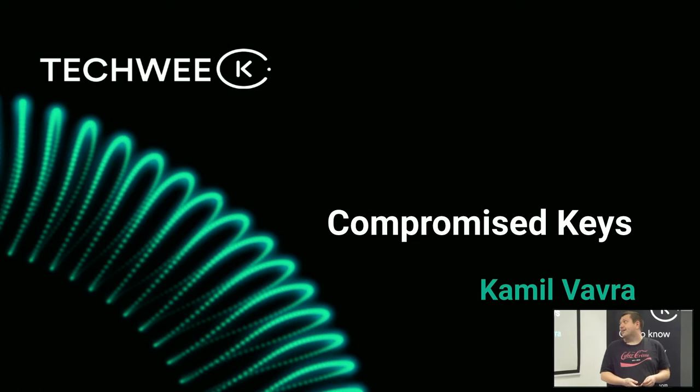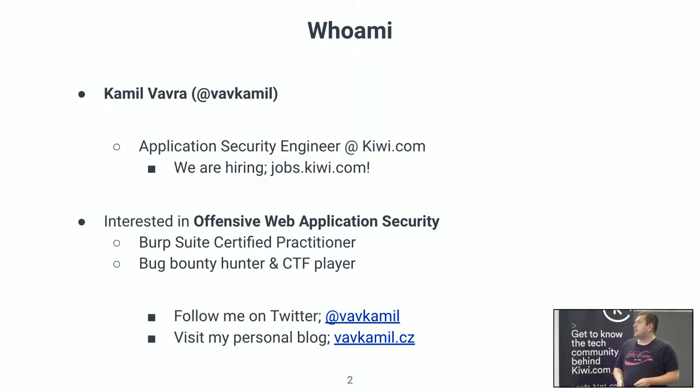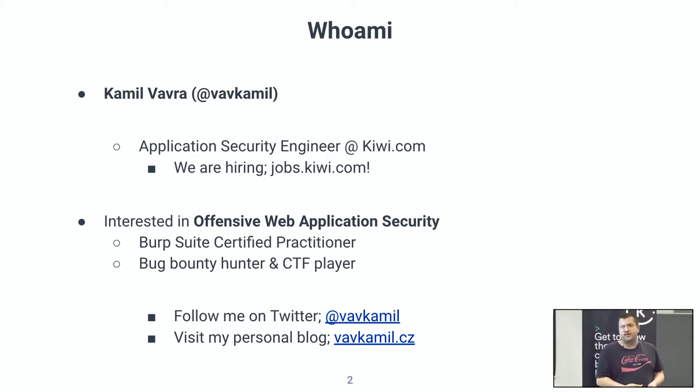Hello, everyone. Thank you for being here. My name is Kamil Vavra, and I will be speaking about compromise keys. This is not something that we do here in Kiwi, and it's not about tokens or secrets — it's a little bit of a surprise for you. I am from the application security team, and I am interested in offensive web security and always researching new things — how to compromise something or how to test something. You can follow me on Twitter or read some of my articles on my personal blog.